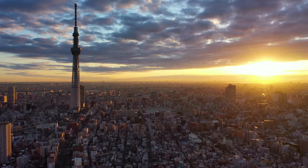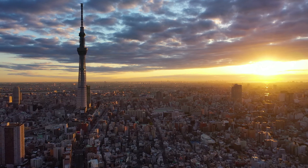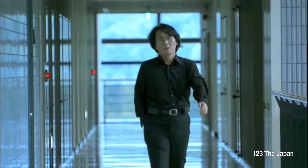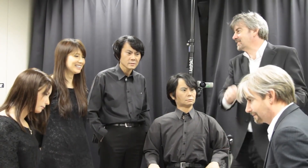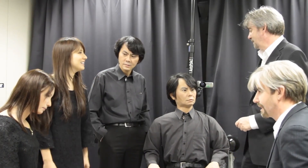In the realm of robotics, Japan has been a pioneer, pushing the boundaries of innovation, precision, and creativity. One of the most notable projects to come out of this technological powerhouse is the Geminoid series, helmed by Professor Hiroshi Ishiguro and his team. The Geminoid project has a singular goal: to create robots that can emulate human appearance and behavior in the most realistic way possible.